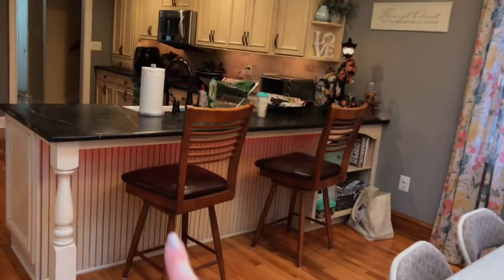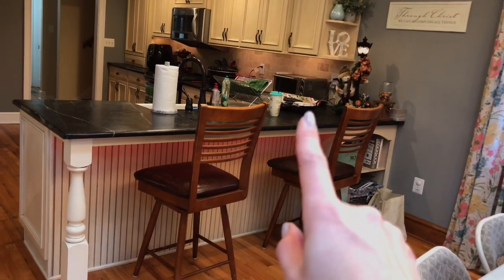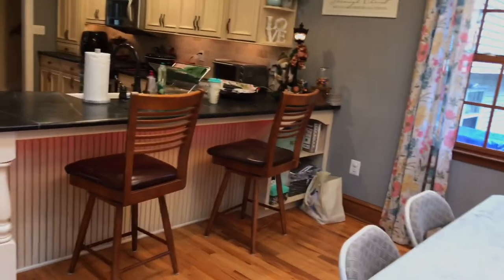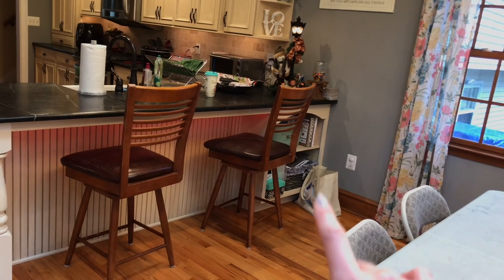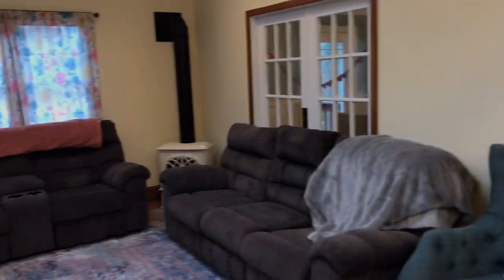We have under-cabinet lighting that we can change the color of — during Christmas time we set it to red. This is usually where I sit to edit my videos with my cup of tea. We almost always have a stack of library books here for the kids and for us to read. That's what that is — so this is the updated home decor and holiday decoration.